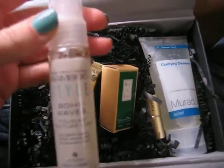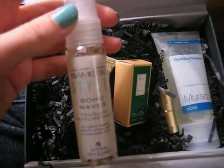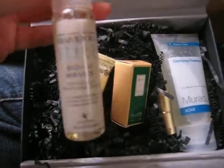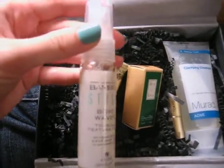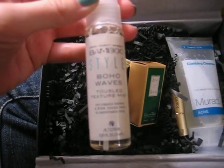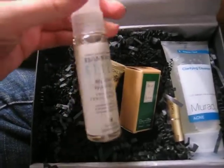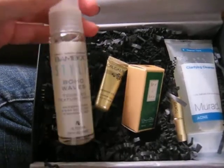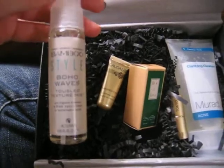Finally, I got the Alterna Bamboo Style Tousled Texture Mist. So this is for that beachy hair look that lots of girls want this summer. This is the 0.85 fluid ounce. What you do is you put this in dry or wet hair, and then you just twirl it around with your fingers, and it gives that beachy wave look.